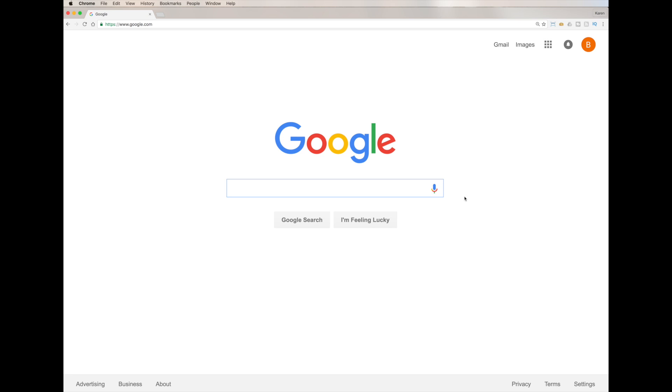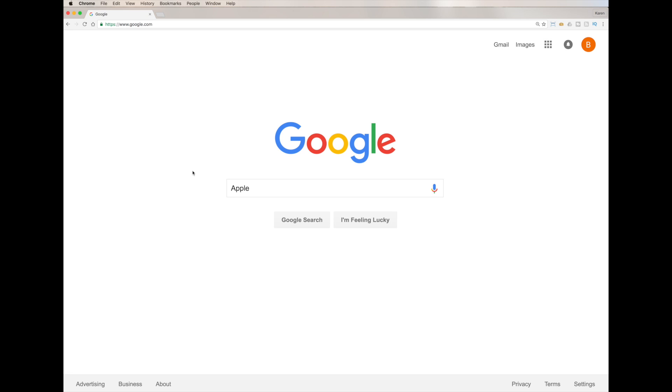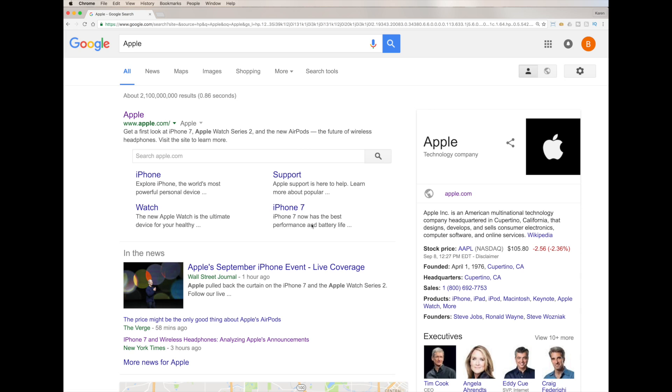This brings you to the very basic Google search page. I'm going to type in 'Apple' — this is the day after their big fall 2016 release with the new iPhone 7, so it's a fun example to use. You can just type and hit return.